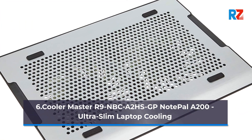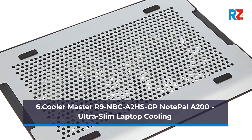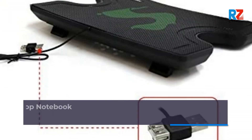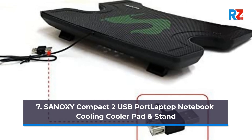6. Cooler Master R9 NBC A2 HSGP Note Pal A200, Ultra Slim Laptop Cooling. 7. Synoxy Compact 2 USB Port Laptop Notebook Cooling Cooler Pad and Stand.